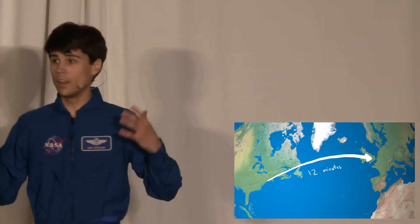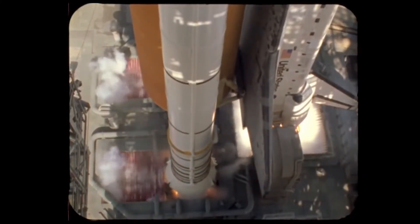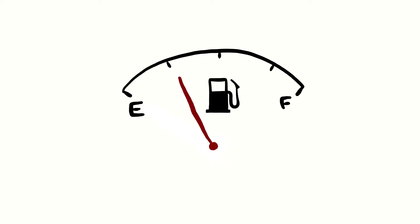So we need to slow down a lot. The shuttle's got great engines, plenty of power to slow us down — so let's just fire them up again. This is kind of embarrassing. See, we're sort of out of gas.